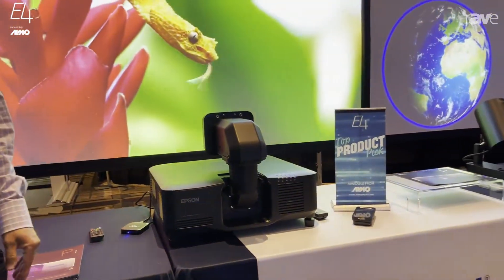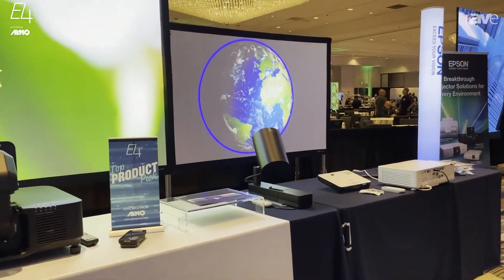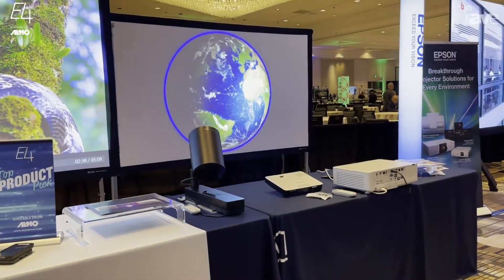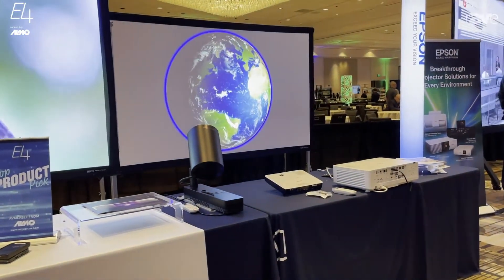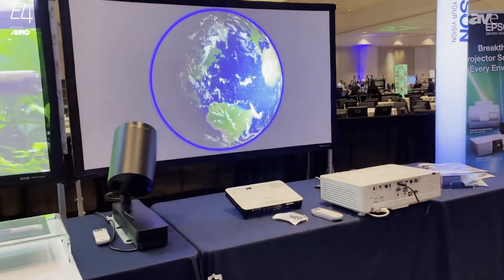We're also highlighting our 630U. We've got a range of incredibly compact fixed lens laser projectors. Very small form factor — I think that weighs about 18 pounds. So actually this lens weighs a little bit more than that projector, but we're putting 6,000 lumens out there.